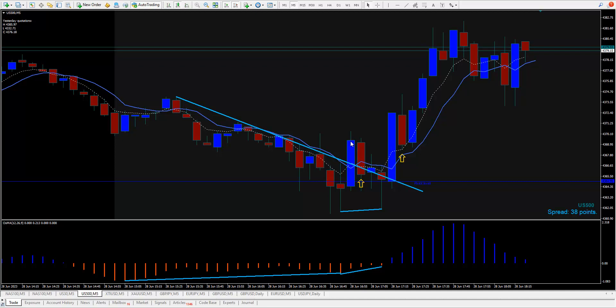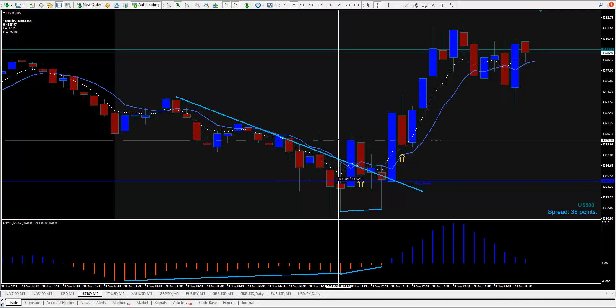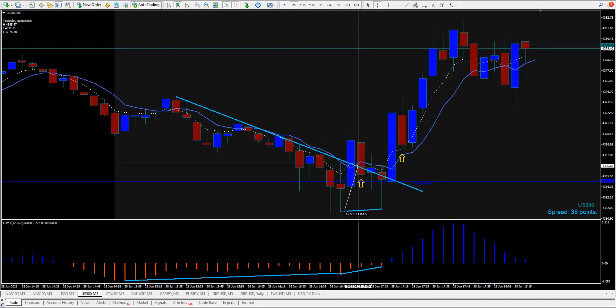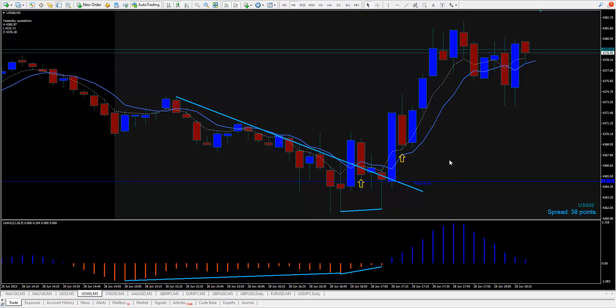The higher-risk entry is the first candle that closes above with the cross-up of the five above the seven. You have less risk if you wait for a retracement and get in around the moving averages. In the first scenario your risk is about eight points; in the second scenario your risk is about five points. Professional traders buy dips and sell rallies — they're always looking for a retracement and a better price, because if it goes in their favor they make more points getting in lower rather than higher.